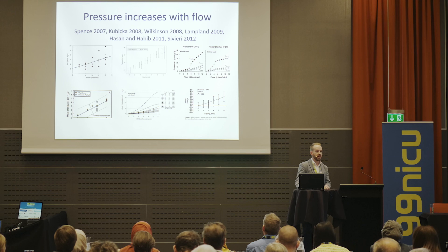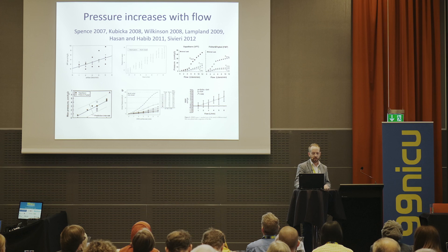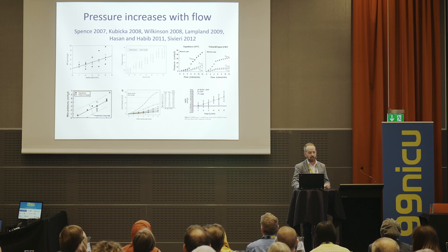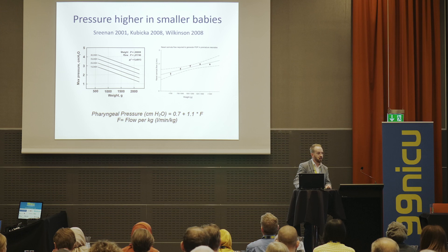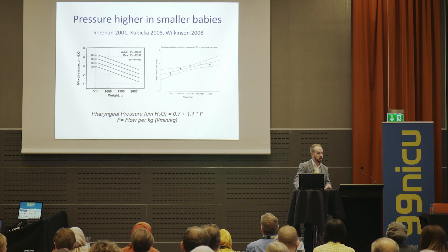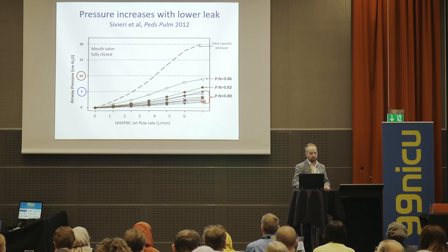There are now many published studies on pressure generation in the airways with nasal high flow compared to CPAP. There is pressure generated in the airways, and all of these studies trend upwards — as the flow increases, the pressure measured in the airways (usually esophageal or upper airway pressure measurements) goes up. If you put the same flow into a smaller baby, the pressure generation will be higher. Also, as the prong-to-nare ratio increases (i.e. the leak decreases), the pressure generated goes up.